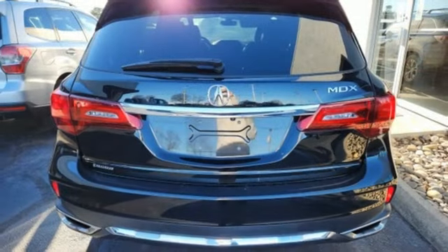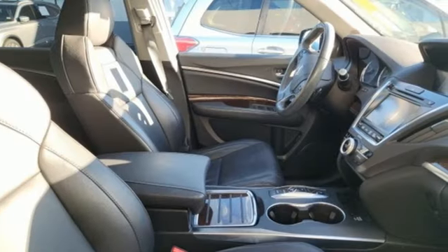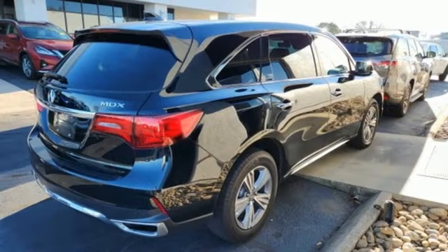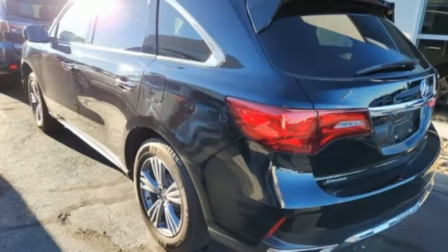V6 engine, gas pressurized shocks, streaming audio, memory exterior door mirror settings, front heated leather sport seats, auto tilt-away steering column, AM-FM satellite radio, memory steering wheel settings, dual zone climate control, and automatic transmission.